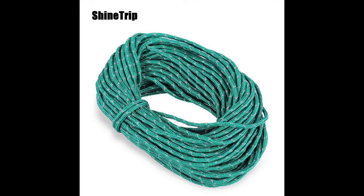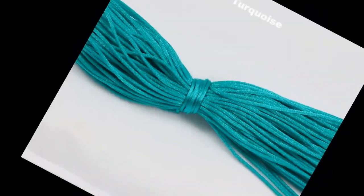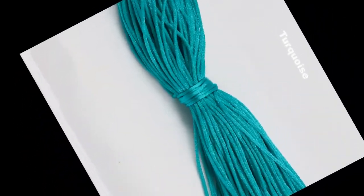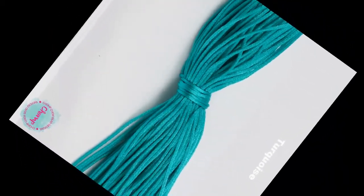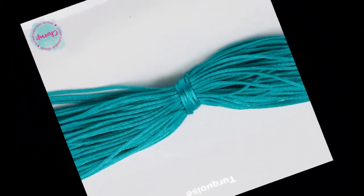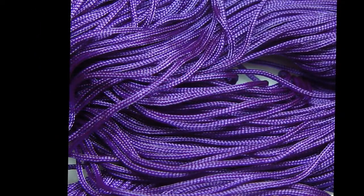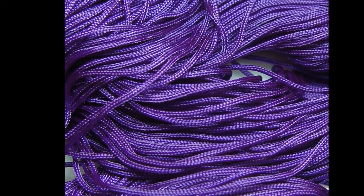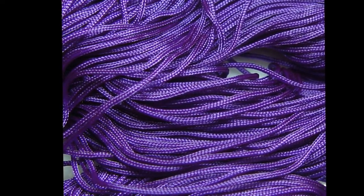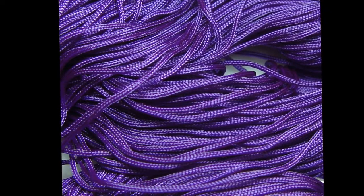Number 12: Nylon Cord. Get it anywhere. 1/8th or 3/16th inch should do it. Not less than 10 feet, not more than is comfortable. Also grab about 20 to 30 feet of fishing line — it packs tight and is so useful. Depending on where you are going, you should add a hook or two, but always take the line.